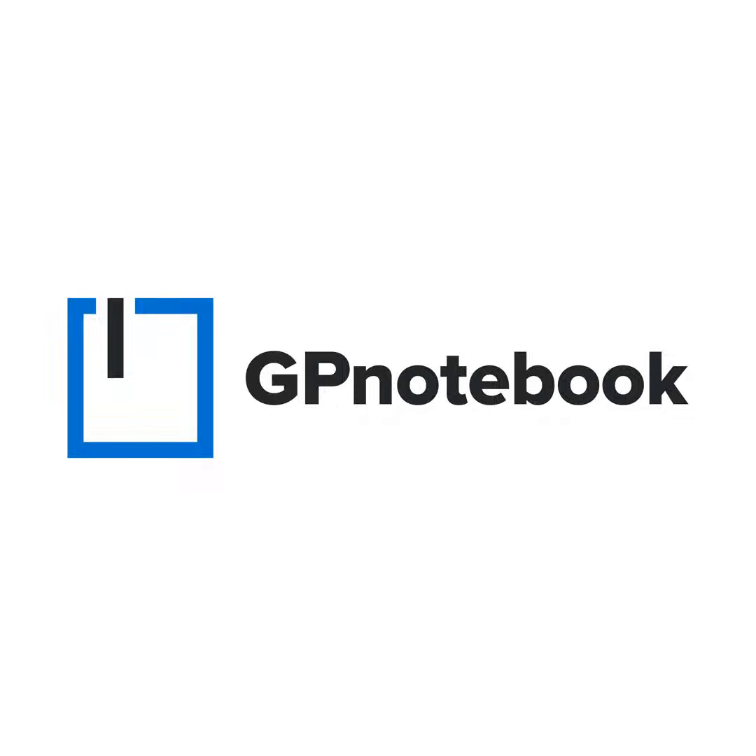If you like what you hear, do please consider leaving a review to help other listeners find us. You can also follow us on Twitter at GP Notebook for more information about new podcast episodes and study groups, and you can find me there too at Roger the Doctor. You can visit gpnotebook.com for podcast episode show notes and to find out more about upcoming study group meetings.